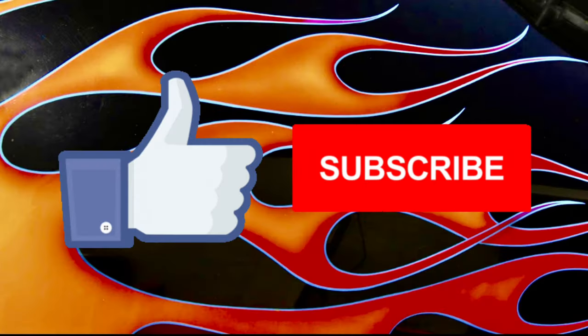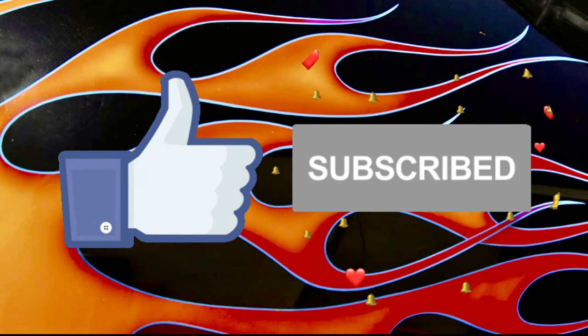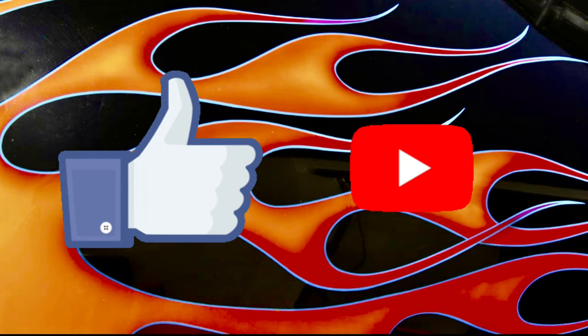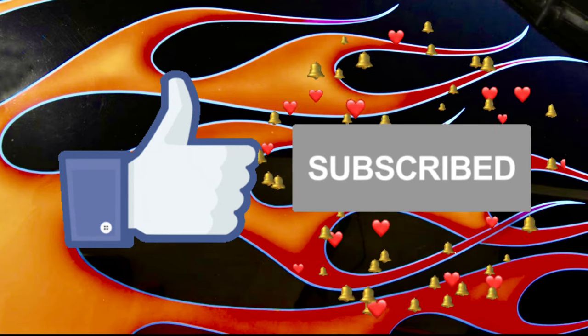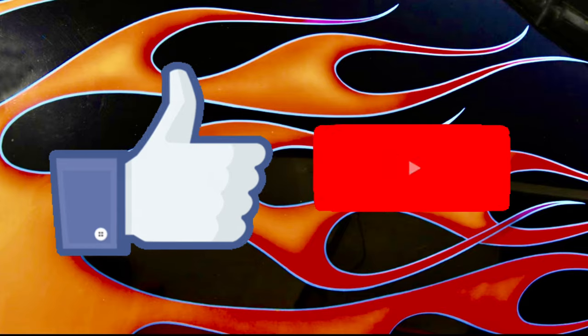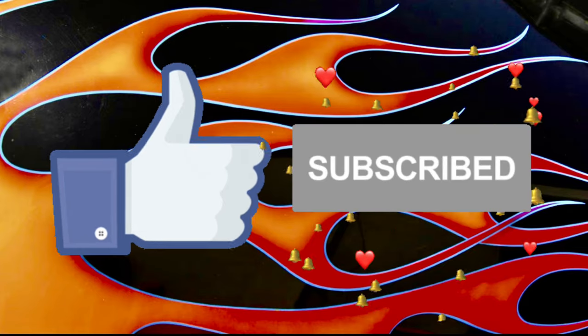If you enjoy these videos, please like, subscribe, and share. Don't forget to turn on that notification bell — you want to be one of the first ones notified when these videos drop so that you'll have the earliest chance possible to check out the cars that are up for sale.